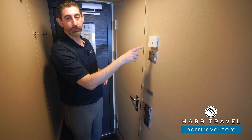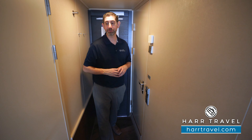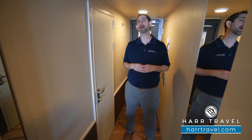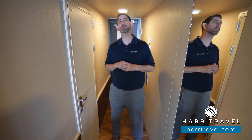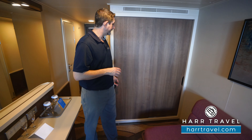Next to the door you're going to have your coat hooks and your temperature control. I love that you can hit the cool button and it'll cool the room right down. You've got the makeup room and do-not-disturb buttons to communicate with your cabin steward. This particular cabin is an adjoining unit, which is fantastic for families or friends traveling together. On HarrTravel.com, when you make your selection you'll see which rooms adjoin, and your HarrTravel advisor can assist as well. You've also got a floor-to-ceiling mirror here.